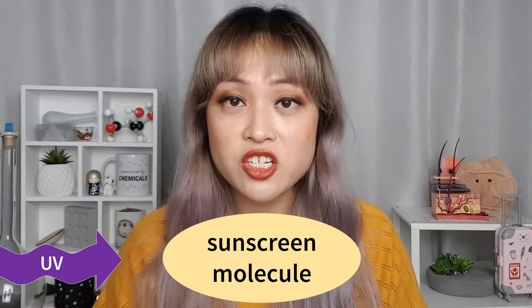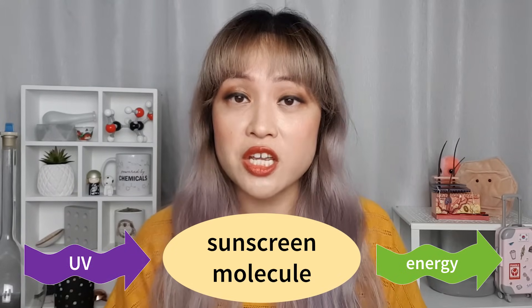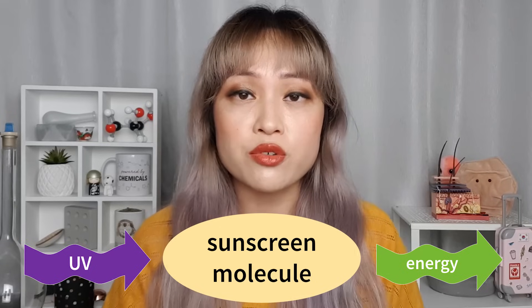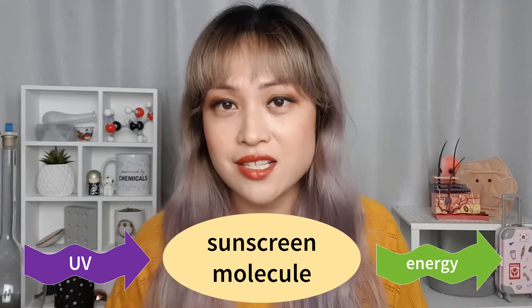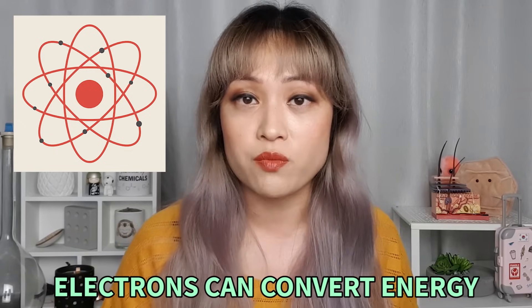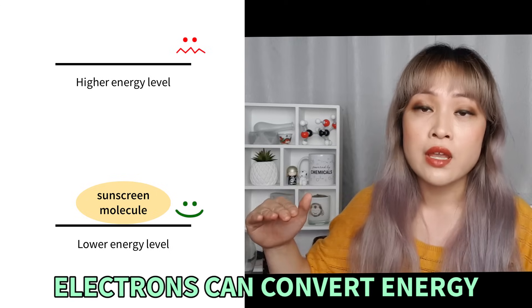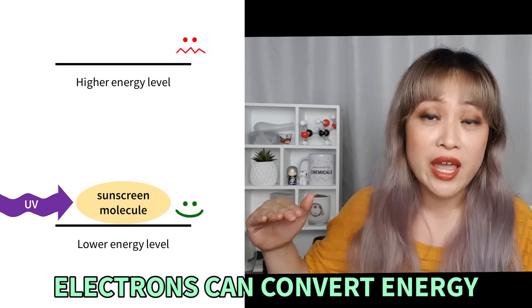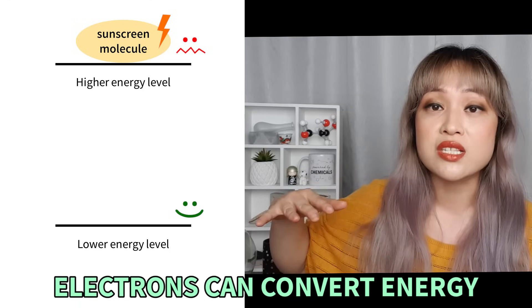Organic sunscreen ingredients overall absorb UV energy and convert it to more harmless forms of energy, mostly heat. The law of conservation of energy says you can't create or destroy energy — you can only convert it. So these sunscreen molecules are like little factories that take in UV energy and convert it to something that isn't going to make your skin age massively or give you cancer. They do this with electrons — all chemicals have electrons, and depending on which chemical they're in, they can absorb different types of energy.